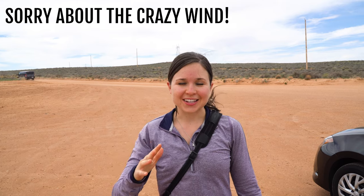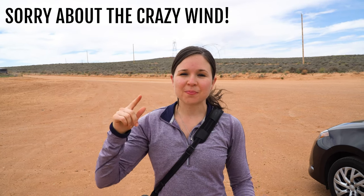So our next stop is Antelope Canyon — well, sort of. The upper and lower parts of Antelope Canyon are extremely popular and we heard the crowds were crazy there; you can't get a photo without people in it. So we found out about Canyon X, which is actually the same canyon — it's the beginning part of Antelope Canyon — and we heard it's a much better experience with a lot less people. So we're going to go check that out instead.